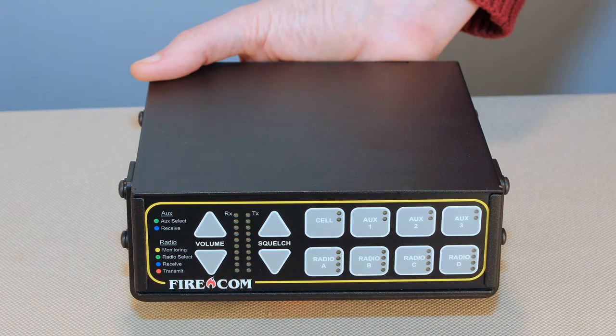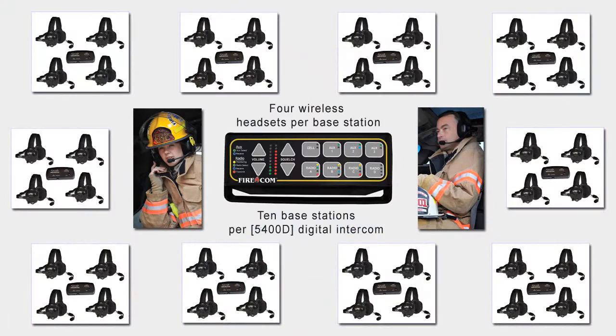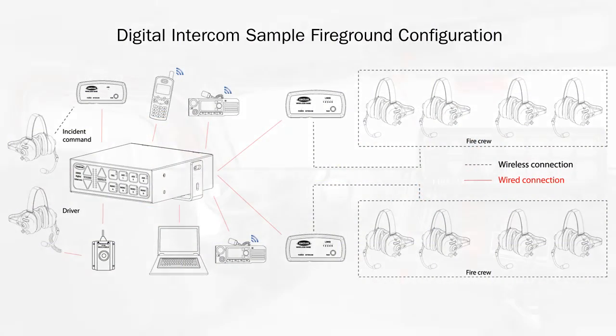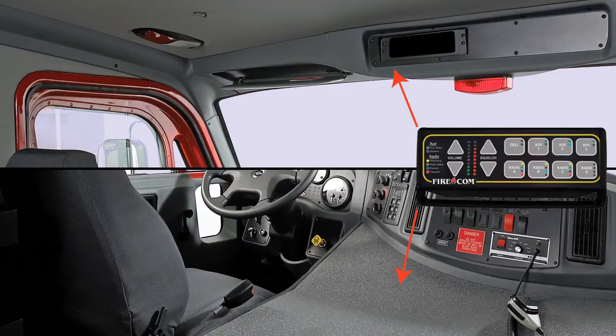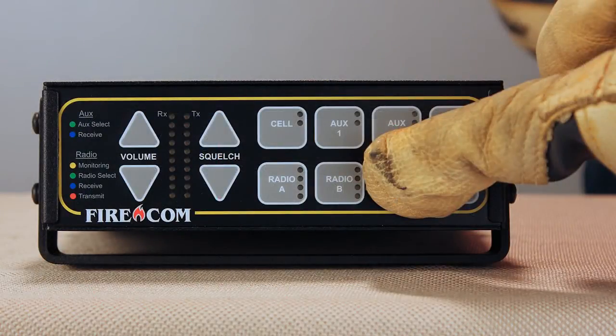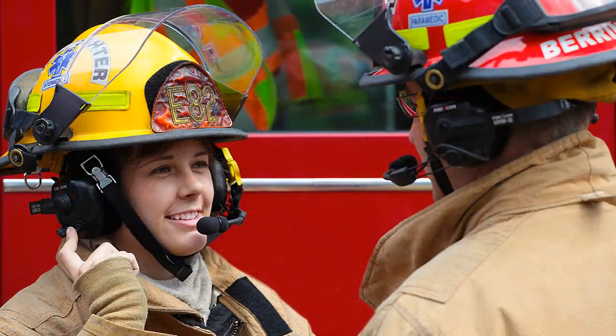So, add up the advantages: a palm-sized command center, complete connectivity for crews of 2 to 40, local interoperability, easy installation, setup, and operation, waterproof remote head, glove-compatible controls, and, of course, crystal clear sound. That's the all-new digital intercom from Firecom.